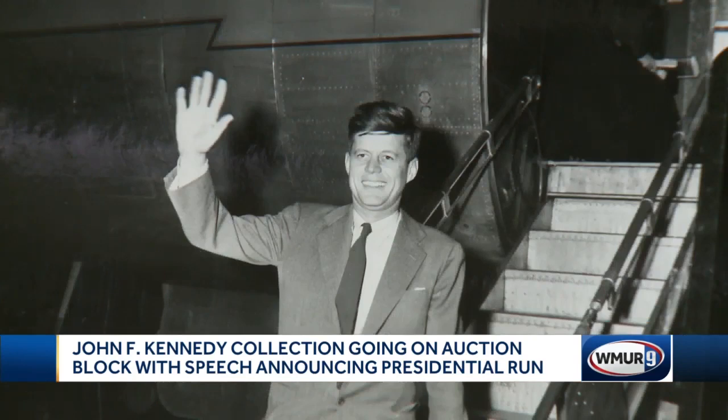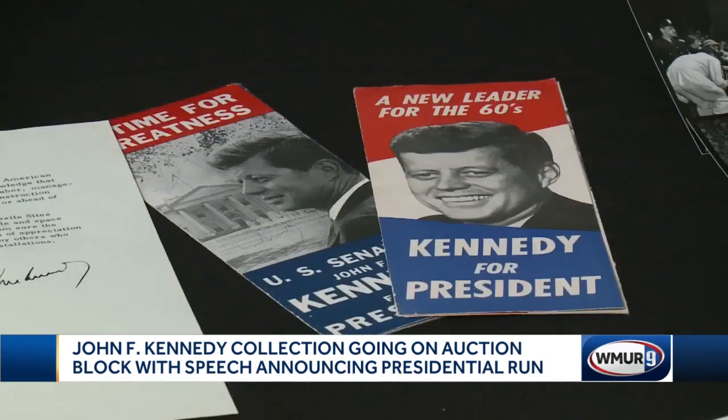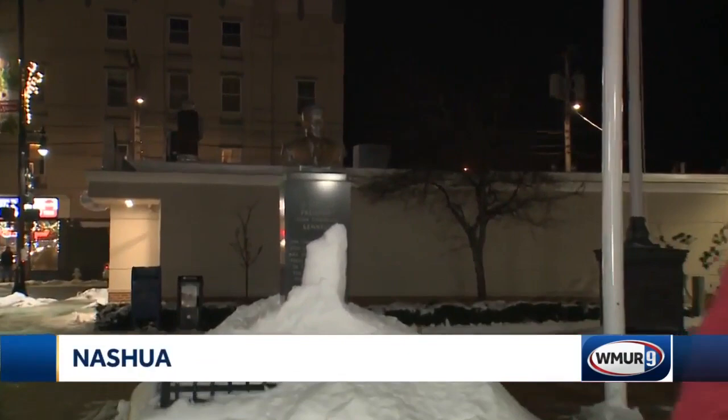From the time he goes to grade school, learns to sign his name, going to war, losing his brother, being injured and the PT-109, running for Congress, Senate, running for president — including his handwritten speech announcing his intention to run for president, dated January 2nd, 1960.